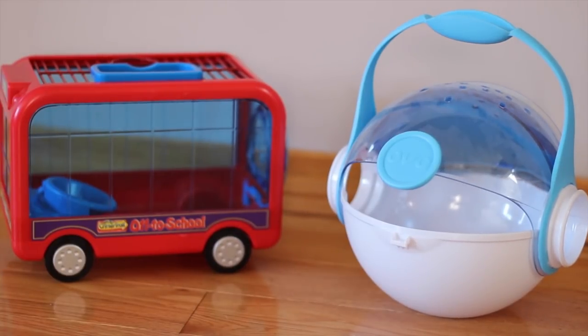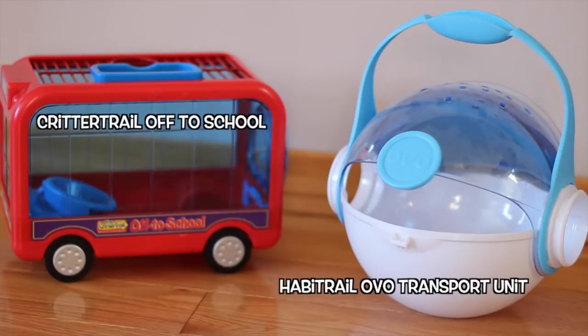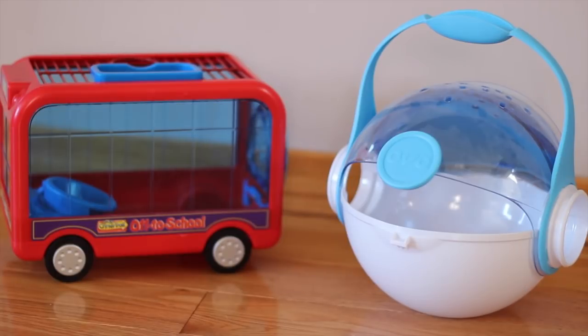In the case that you do need to take them traveling with you, you are going to need some type of traveling cage. I have two in front of you right now — one is an OVO carrier and one is a Critter Trail off to school. It's just like a little school bus. These two are great options if you're going to be taking your hamster home from possibly the place. If it is a short car ride, then these are great.